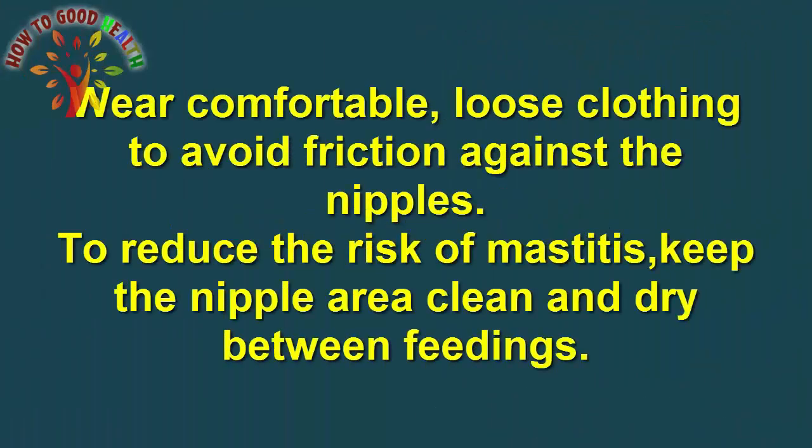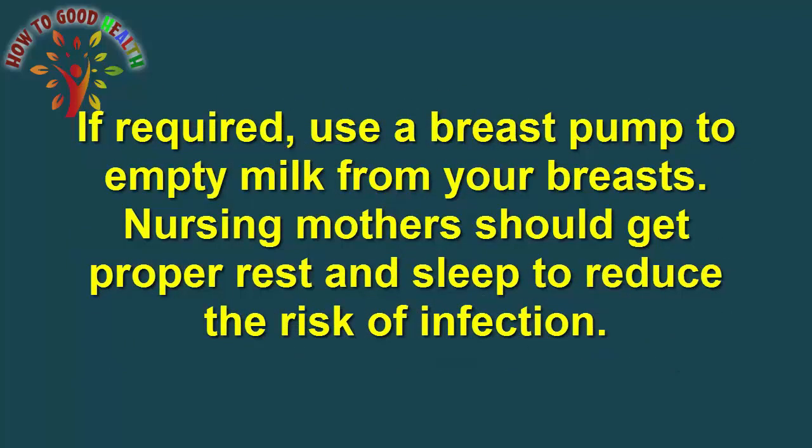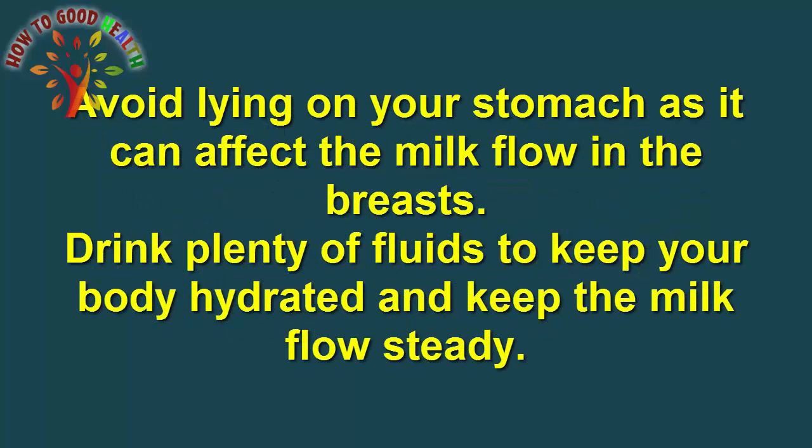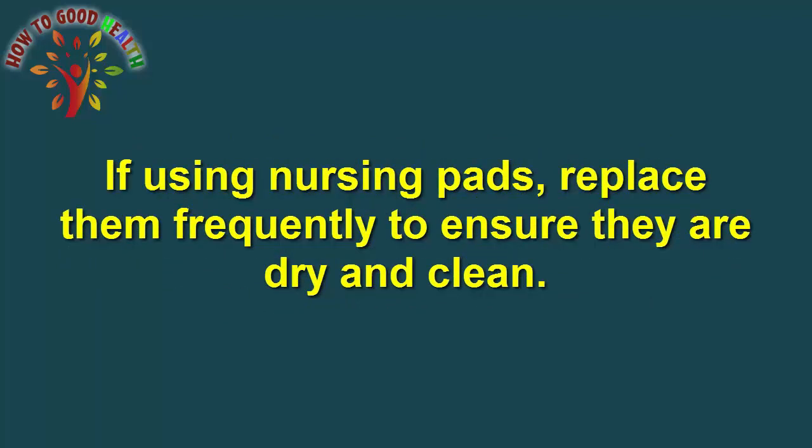Additional tips: Wear comfortable, loose clothing to avoid friction against the nipples. To reduce the risk of mastitis, keep the nipple area clean and dry between feedings. During breastfeeding, make sure the baby properly latches onto the breast. Ensure complete drainage of the breast by changing the baby's position during each feeding. If required, use a breast pump to empty milk from your breast. Nursing mothers should get proper rest and sleep to reduce the risk of infection. Avoid lying on the stomach as it can affect milk flow. Drink plenty of fluids to keep your body hydrated and keep the milk flow steady. Do not allow your baby to use your breast as a pacifier. If using nursing pads, replace them frequently to ensure they are dry and clean.